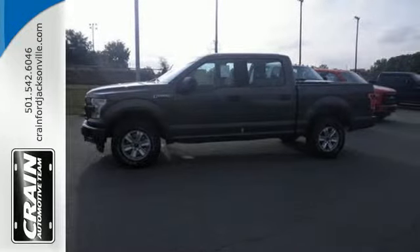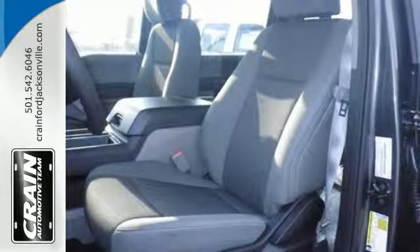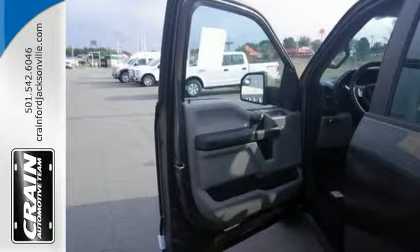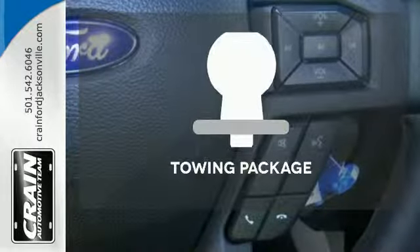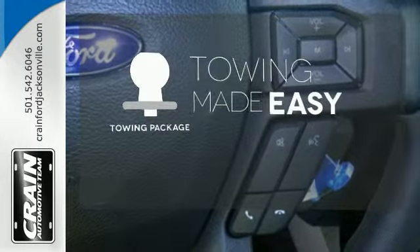It has an impressive engine, ample cargo space and storage, plus responsive handling and braking. It's no wonder there's so many F-150s on the road. The towing package is a must have for anyone on the job.